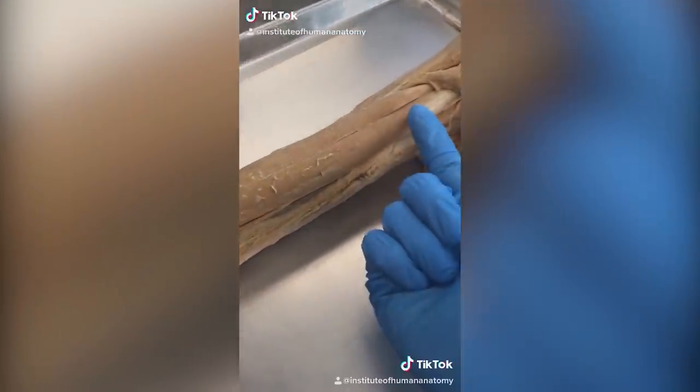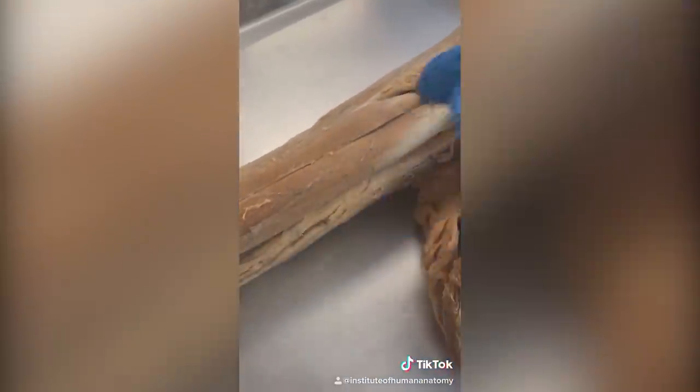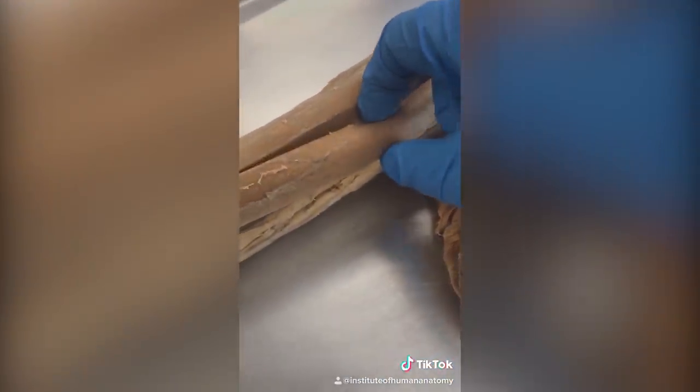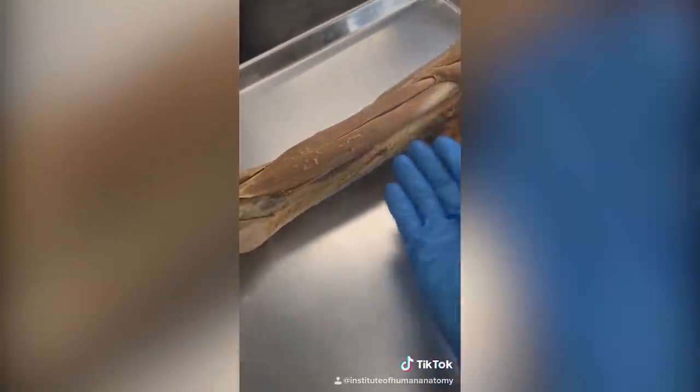Today I want to talk about a muscle that most everyone has heard of — the biceps brachii. The reason it's called biceps is that it means two heads. We have two different heads that form one muscle called the biceps brachii.